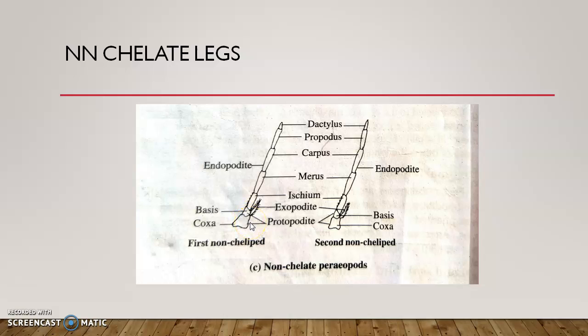The non-chelate legs also have a two-segmented protopodite — coxa and basis — then ischium, merus, carpus, propodus, and dactylus, but no chelate formation, and there is an exopodite. Here the propodus and dactylus have no hinged articulation or movement; the dactylus is immovable. The epipodite is absent in non-chelate legs, so respiratory structures are not found there.